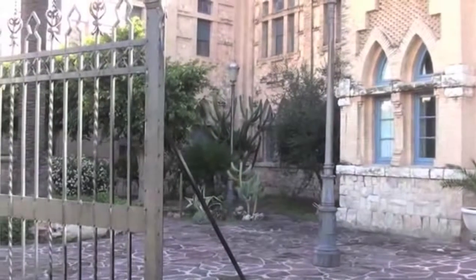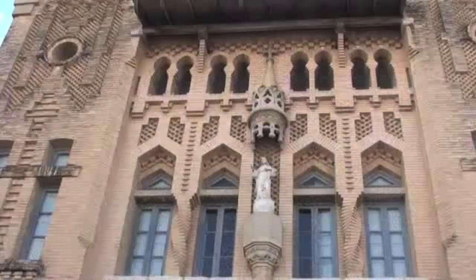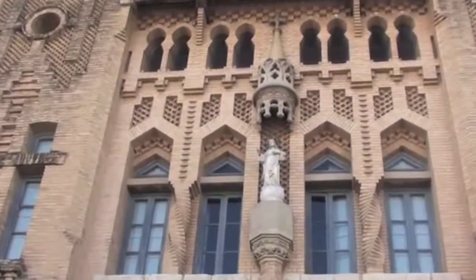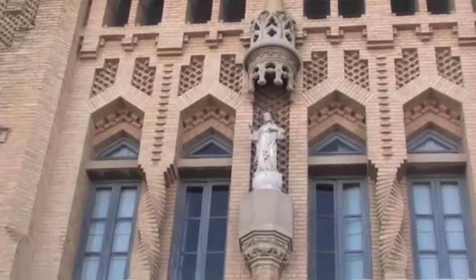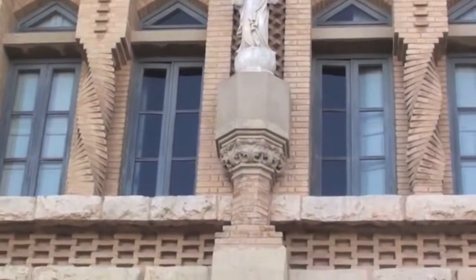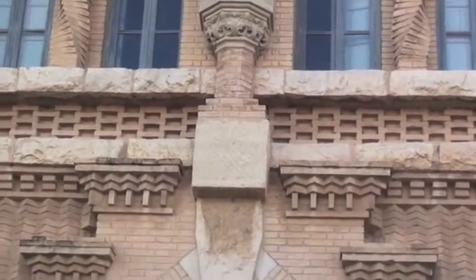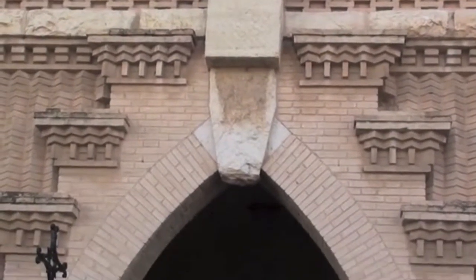El asilo de Sueca. El hogar de los ancianos de Sueca instalado en un palacio modernista. A finales del siglo XIX y principios del XX se desarrolla en toda Europa el modernismo, un amplio movimiento estético, literario y artístico que tiene variaciones geográficas caracterizando las distintas zonas donde se ubica. En Valencia se construyen edificios de este estilo tan atractivo en la ciudad y sus comarcas.